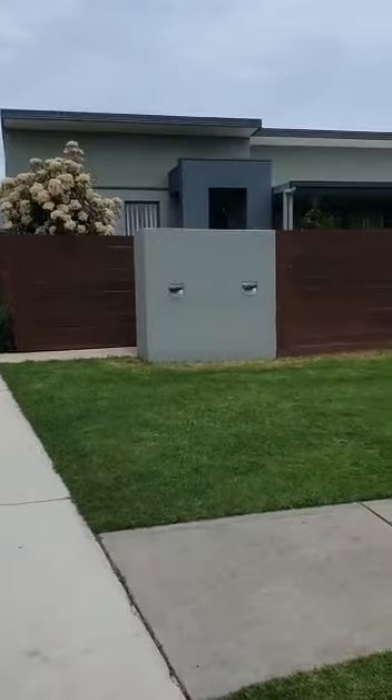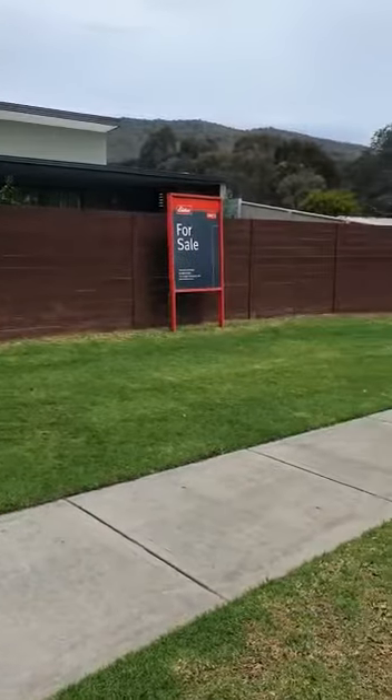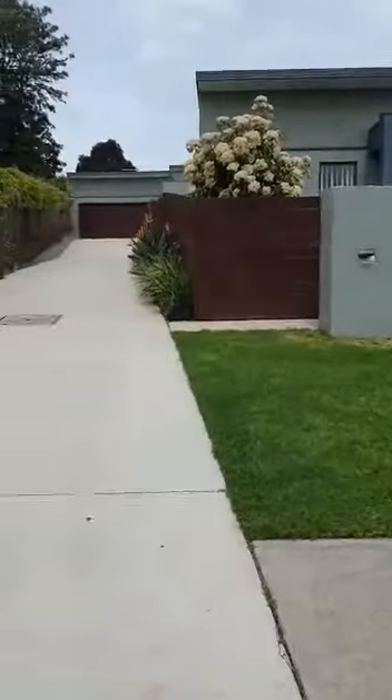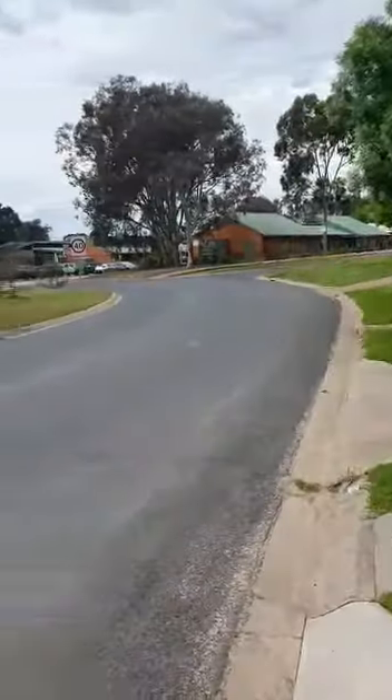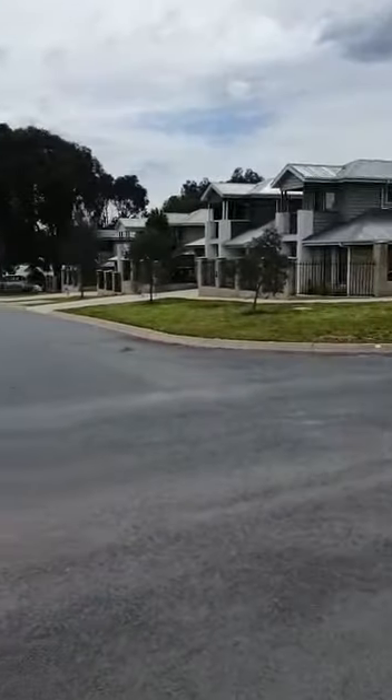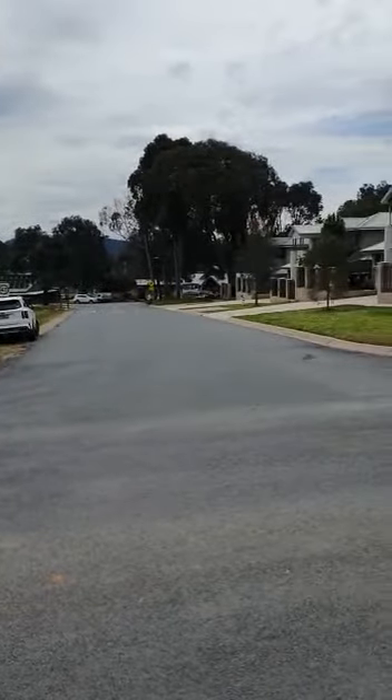Welcome to 1/1 Venus Street, Baranduda. Just looking at it from out the front — a great little streetscape within 500 meters of the new shopping precinct which is just getting built down the road here.